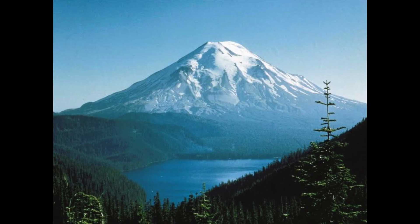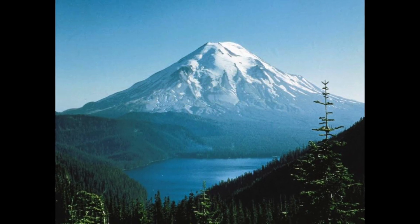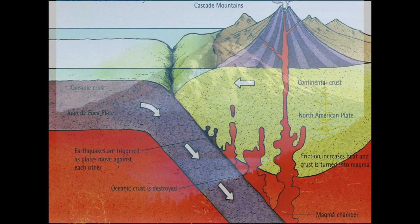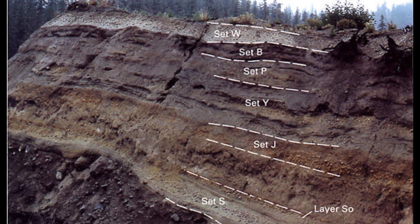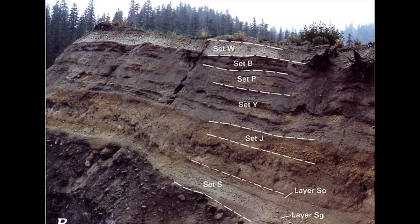One super cool thing about it is that it began forming 40,000 years ago. This happened when two tectonic plates, called the Juan de Fuca and North American plates, collided and created something called a subduction zone. This means that the collision of the two plates caused one to be pushed under the other. The estimation about the volcano's age was made from the age of some of the ash deposits around the volcano.